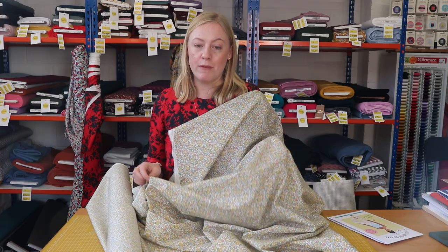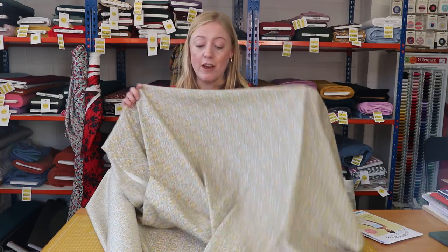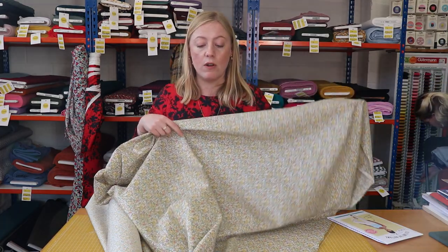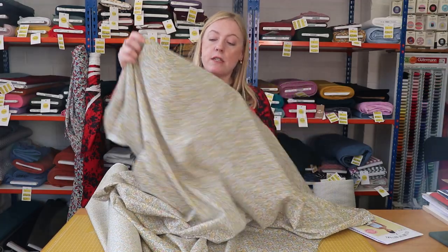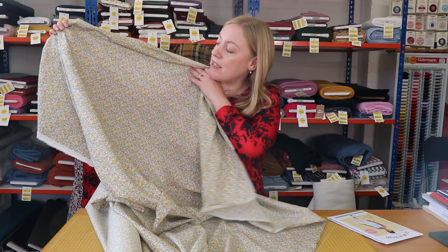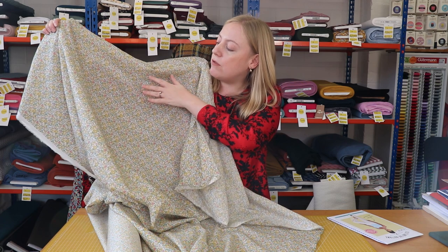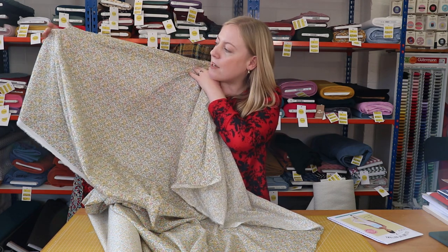To go with your beautiful pointelle soft pink organic cotton tank top, we thought you could make yourself some really fancy pyjama bottoms. We've picked out one of our Liberty Tanner lawns — these are 100% cotton, high quality cotton lawns, so smooth and soft to touch against the skin. We've chosen the Betsy Anne print, which is one of their classic prints but in a new colourway with beautiful muted mustards and pinks running through it, so it works really nicely with the colour of the pointelle fabric.